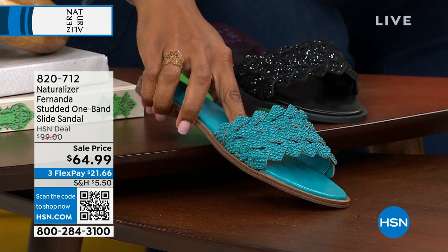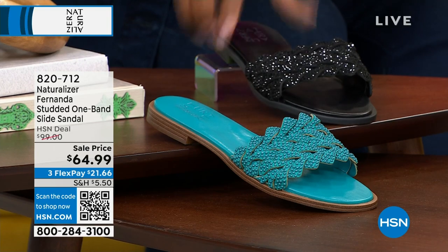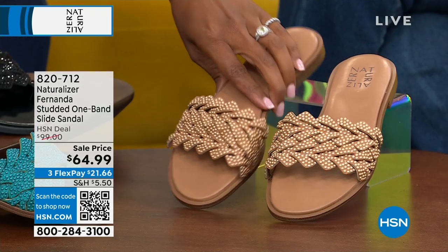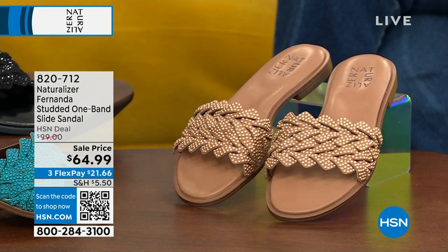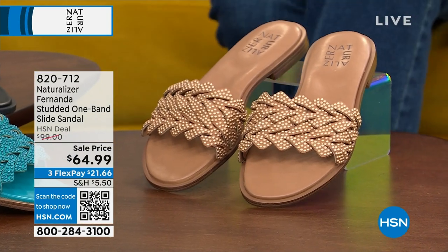The Fernanda is so cool. We've got them in Lagoon Breeze, black, and cookie dough — cookie dough without the calories. We've got them in medium and wide widths, sizes six to 11, including half sizes.